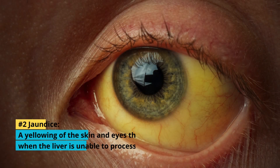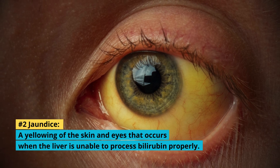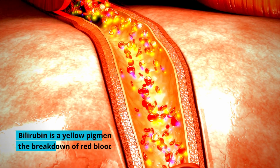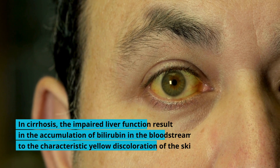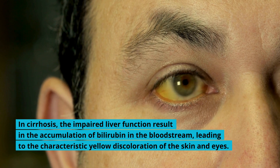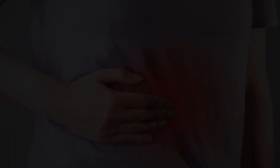2. Jaundice: Jaundice is a yellowing of the skin and eyes that occurs when the liver is unable to process bilirubin properly. Bilirubin is a yellow pigment produced during the breakdown of red blood cells. In cirrhosis, the impaired liver function results in the accumulation of bilirubin in the bloodstream, leading to the characteristic yellow discoloration of the skin and eyes.